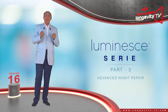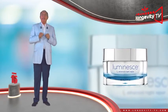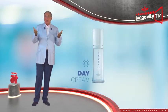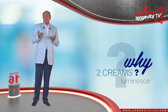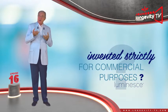Advanced Night Repair, the new night cream designed by Dr. Nathan Newman. Day cream? Night cream? Why two creams? Is this invented strictly for commercial purposes?